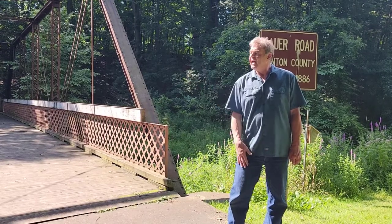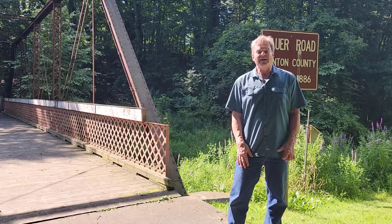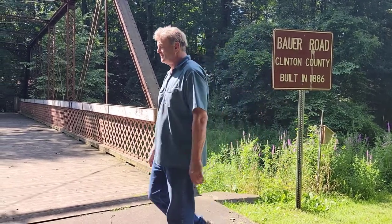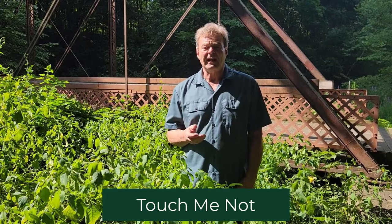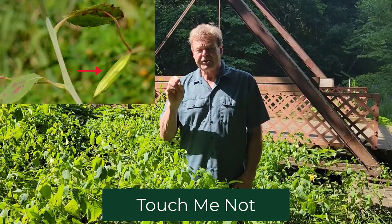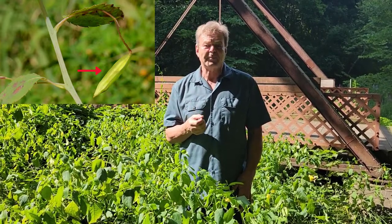Let's walk over here and I'll tell you a little bit about Jewelweed, its uses and what it's really known for. The plant Jewelweed also goes by the name Touch Me Not. That's because in the fall it has little seed pods, and if you touch them they'll shoot their seeds out at you — maybe three or four feet. That's the way they disperse their seeds.